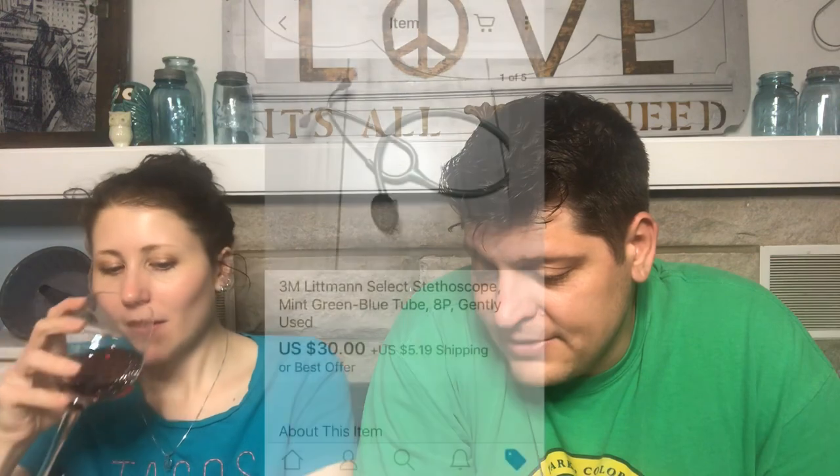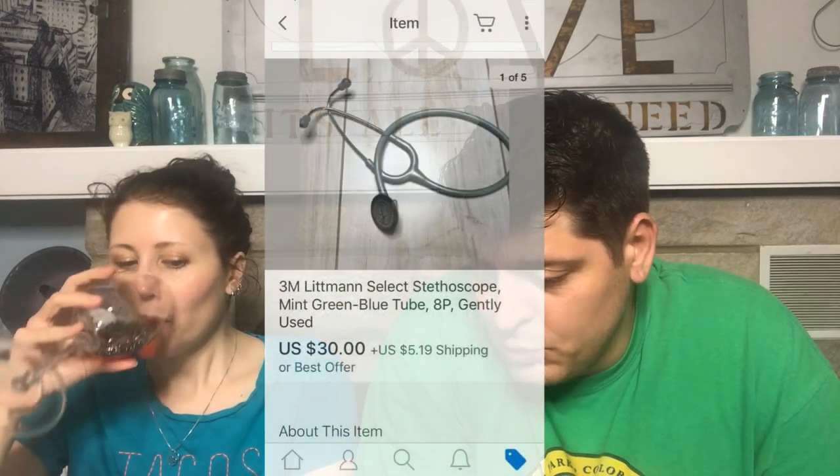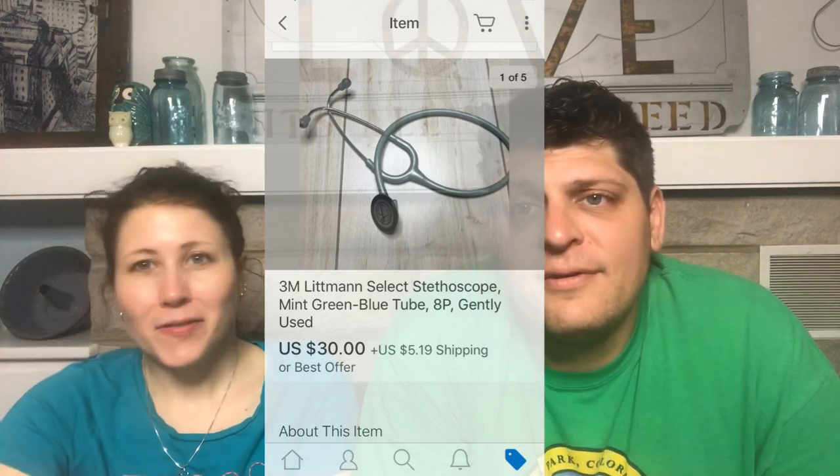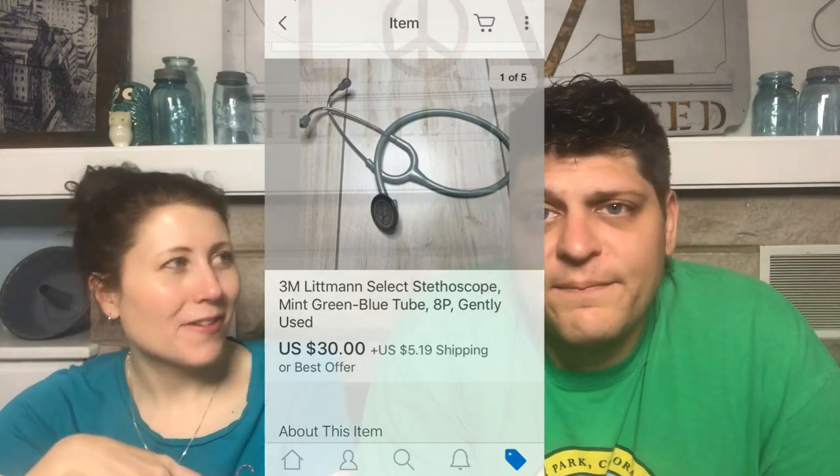The second eBay sale: a 3M Littmann Select Stethoscope, Mint Green with Blue Tube, gently used. We found these at the bins — they were in a haul video. They sold for $30, which almost paid for the entire haul of stuff that day.